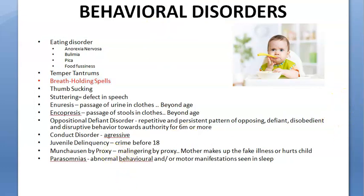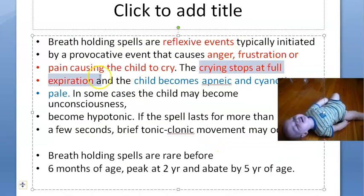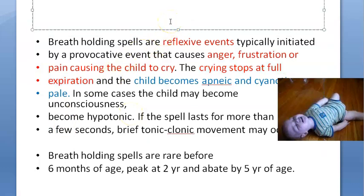You should watch videos which show how the child behaves — it just cries, and then when it is crying it will stop at full expiration. It will kind of stop and choke. You will be waiting for it to breathe out. You would have seen this in babies when they are crying.